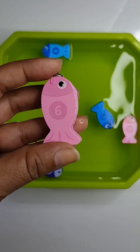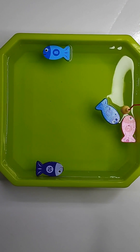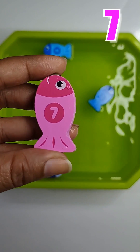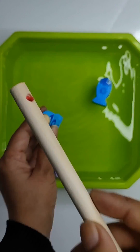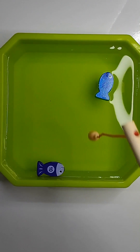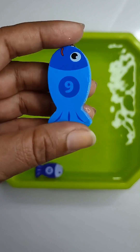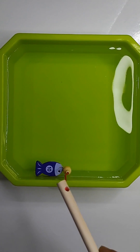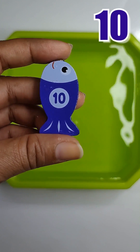Light pink fish has number 6. Pink fish has number 7. Light blue fish has number 8. Blue fish has number 9. Purple fish has number 10.